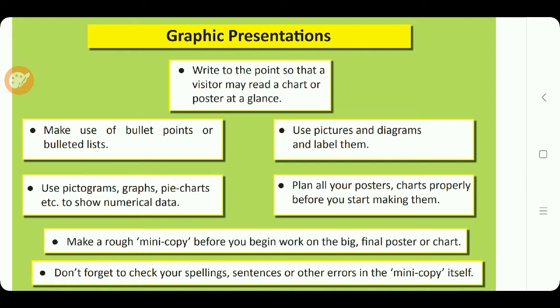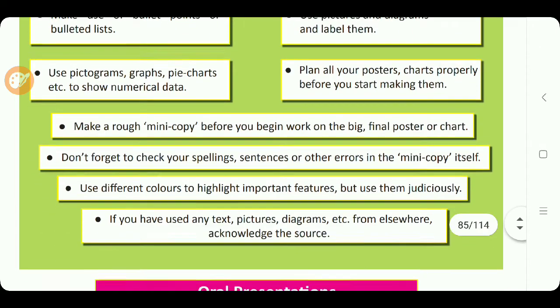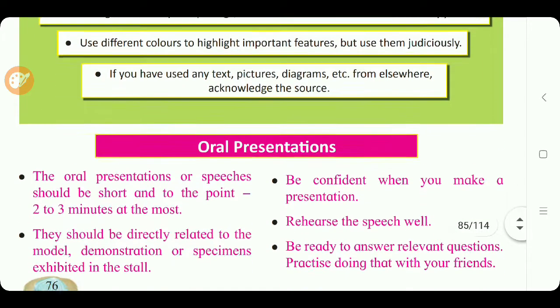Use pictures and diagrams and label them. Plan all your posters and charts properly before you start making them. Make a rough mini copy before beginning work on the big final poster or chart. Check your spellings, sentences, and other errors in the mini copy itself. Use different colors to highlight important features, but use them judiciously. If you have used any text, pictures, or diagrams from elsewhere, acknowledge the source.